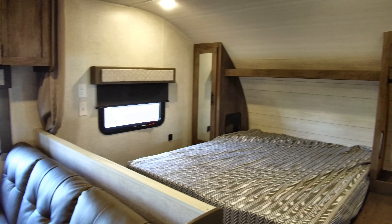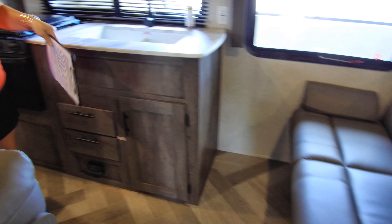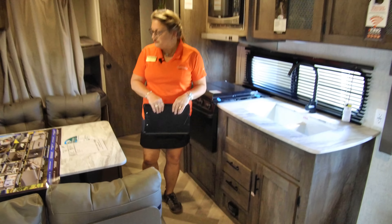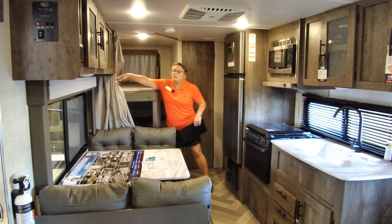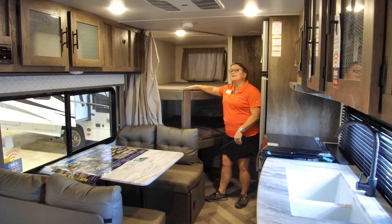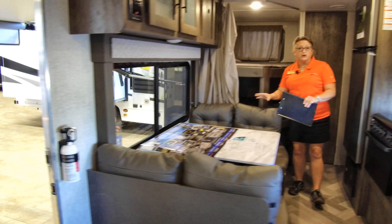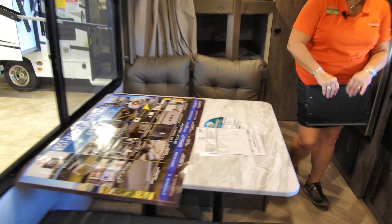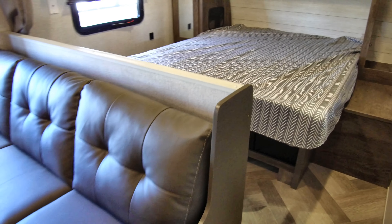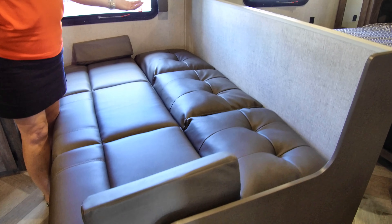As we step inside, I mentioned the bunks — but there's also mom and dad's bed and a great little sofa that joins the dinette, giving you a great living space conducive to conversation. Your bunks are double over double, which means they'll accommodate growing kids as well as adults. You'll even have additional sleeping on your dinette — drop the tabletop down. Your sofa is a jackknife sofa, which folds flat, and presto, you've got a bed.